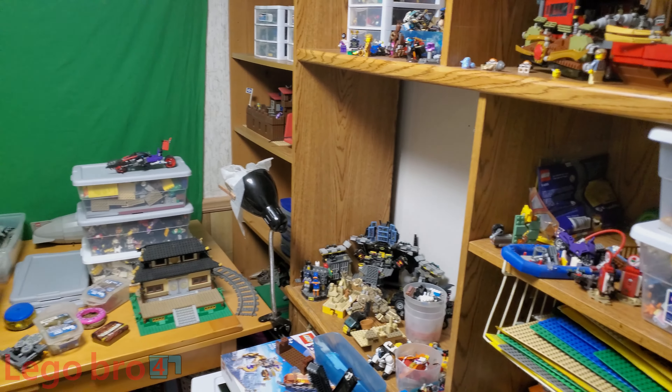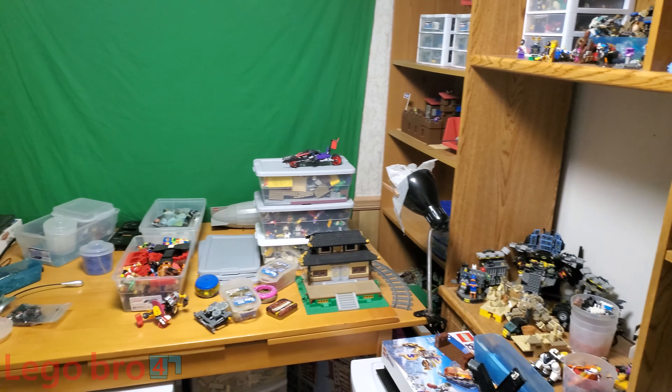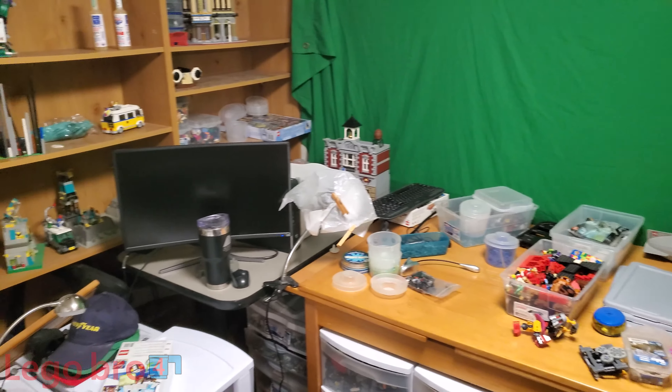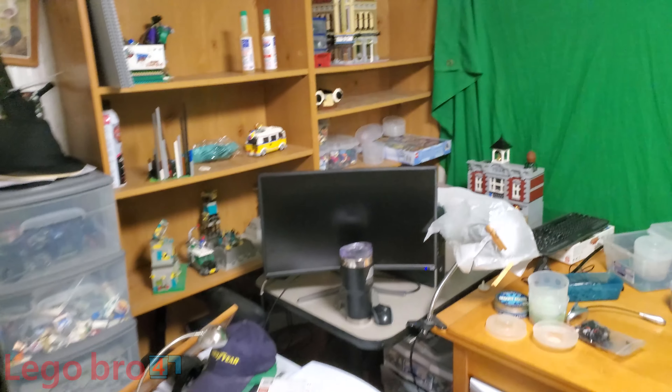This is my old Lego room, and after all these years it has gotten a wee bit cramped. So the plan is to knock down this wall and make it bigger — let's do it, shall we?